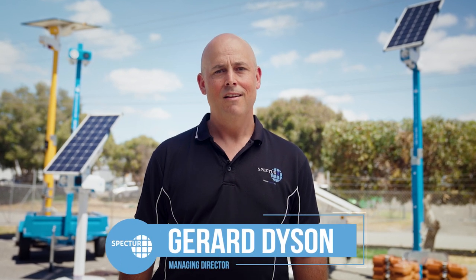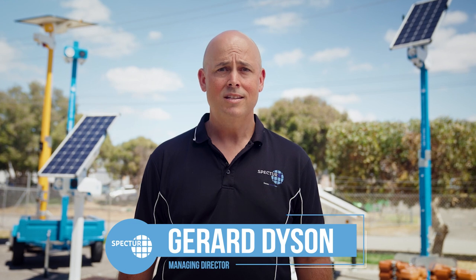Hi, I'm Gerard Dyson, Managing Director of Spectre. For too long the cost of extending wide internet and power to remote, temporary or outdoor locations has inhibited the deployment of technology solutions to supplement people.